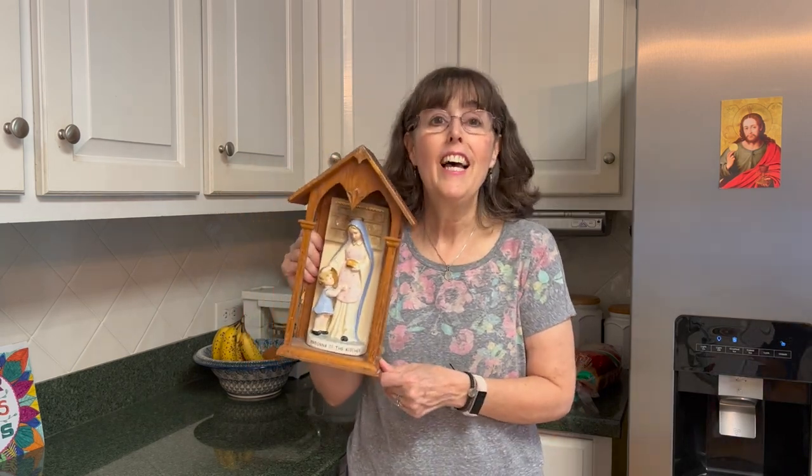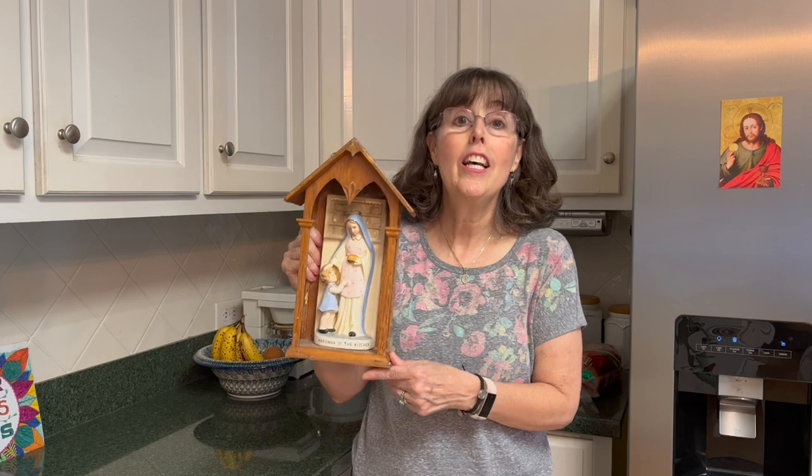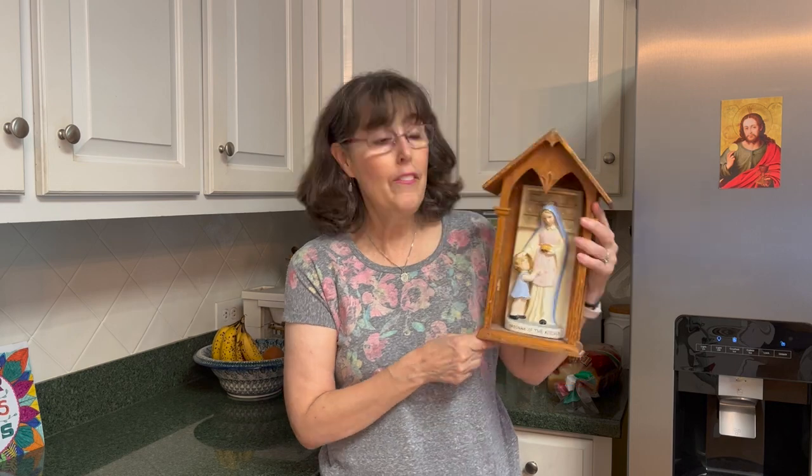Another thing you might find only in a Catholic home is a kitchen Madonna. This beautiful tradition is from Eastern Europe and it shows the Blessed Mother with the child Jesus. It's a reminder that just as she cared for Jesus, she will help care for us. Mary was a working mom — she definitely took care of a family and a house. Our kitchen Madonna came from a yard sale, so we don't know anything about her history, but we definitely love having her in the kitchen.